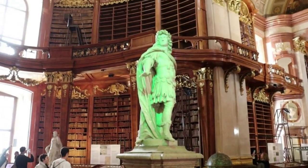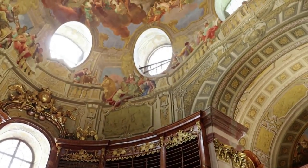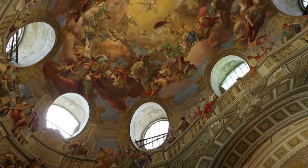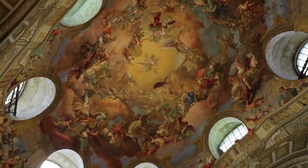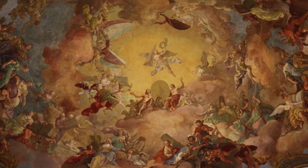I'm not sure why Karl is glowing green — the lighting choice is a bit odd. The rotunda fresco is an apotheosis of Karl VI.